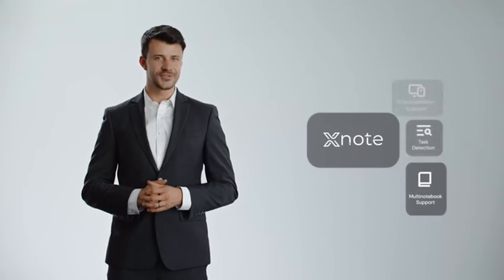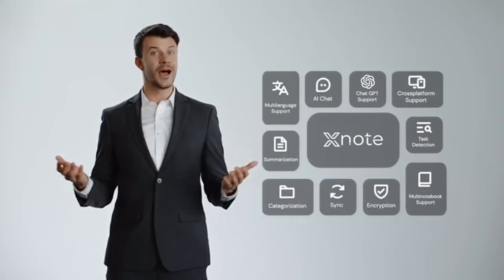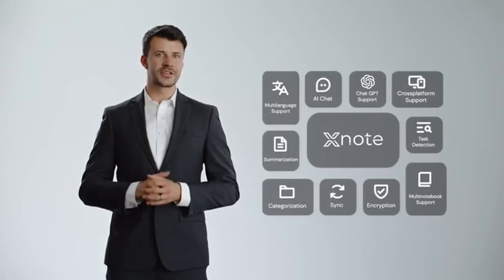In merging the charm of tradition with the power of innovation, XNote stands unparalleled. It's not merely a notebook, but an intelligent companion. Welcome to the future of note-taking. Welcome to XNote.